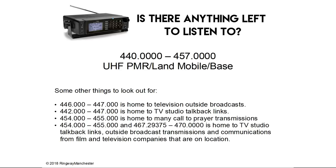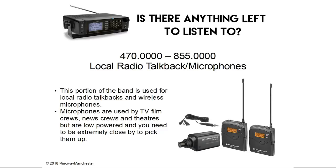Some other things to look out for in the 440 to 457 UHF band: 446 to 457 MHz is home to TV studio talkback links. 454 to 455 MHz is home to many call-to-prayer transmissions from mosques. 454 to 455 and 467 to 470 MHz is home to TV studio talkback links, outside broadcast transmissions and communications from film and television companies on location. Finally, 470 to 855 MHz is local radio talkback and microphones — this portion of the band is allocated to local radio talkbacks on location and wireless microphones, used by TV and film crews, news crews and theatres, though they are low-powered and you need to be extremely close to pick them up.